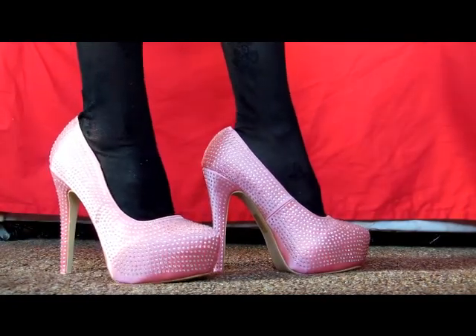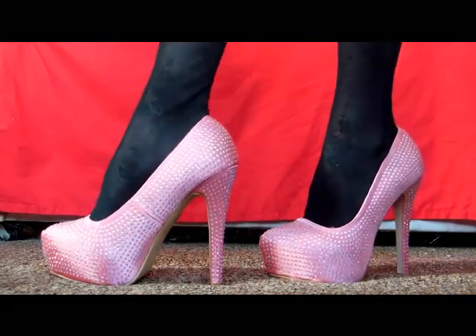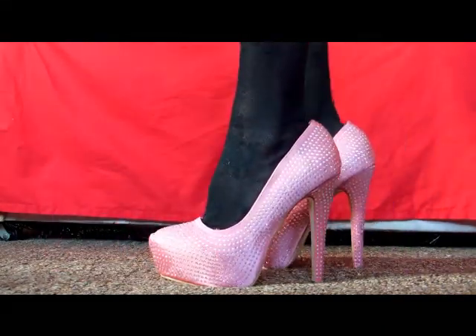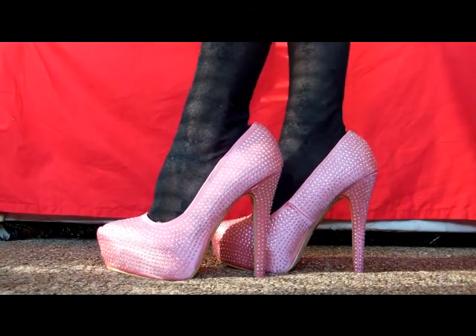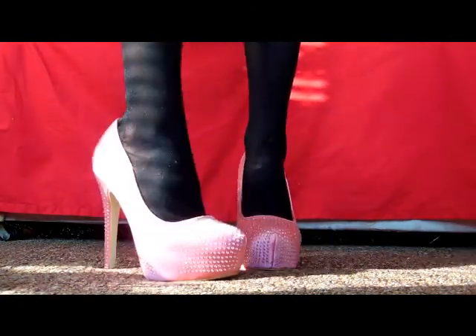These are shoes number six. They're really comfortable as well, although they're a bit higher. They're nice and pink with diamonds all over them, and they're also about 23 to 25 pounds — I got them on sale. They're good for weddings or parties.